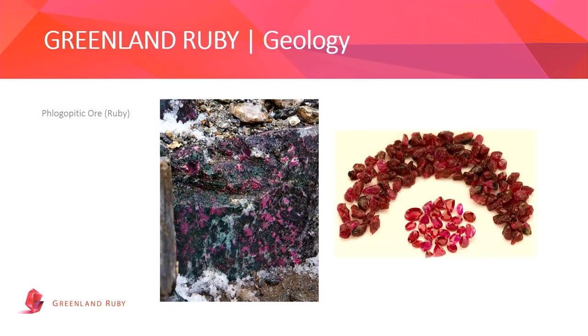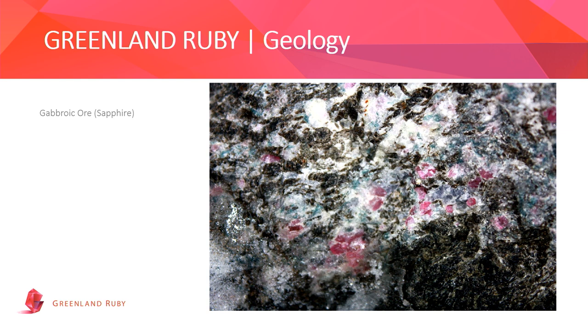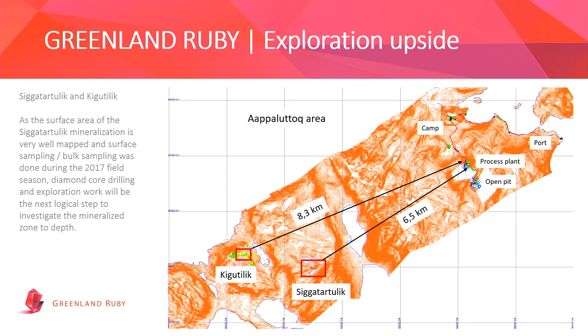There are sample photos showing the ore body, rough products, and cut and polished samples — both for the phlogopite ruby ore body and the sapphire leucogabbro ore body. In addition to our main Aappaluttoq mine, we have two separate deposits we are currently exploring. Bulk samples were collected from those two deposits in 2017, and we are currently awaiting government permission to do further treatment and quality testing from these samples, representing good upside for the business in future years.